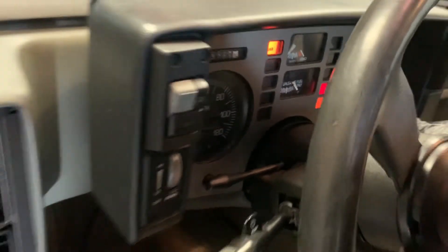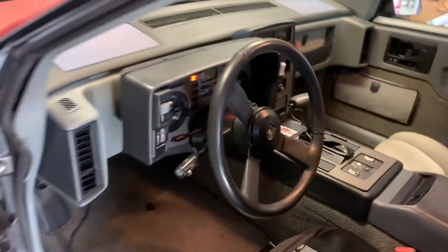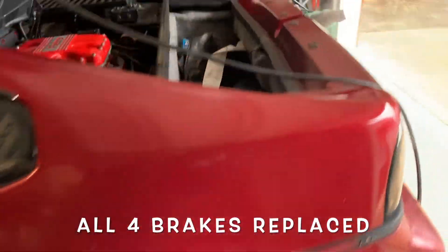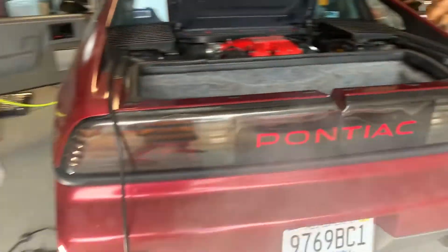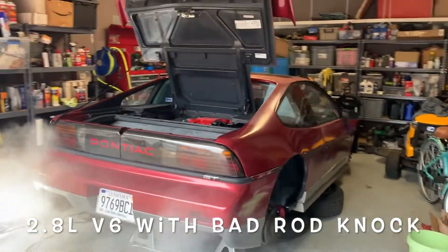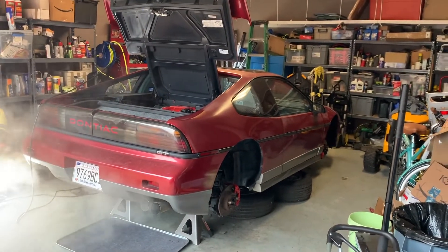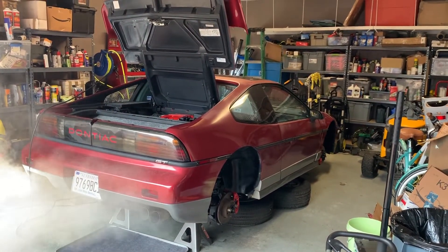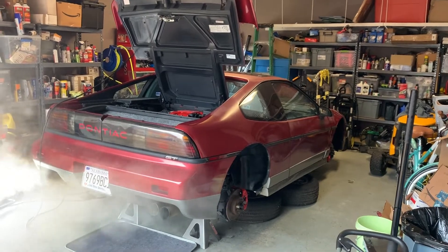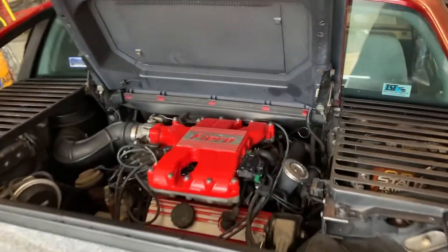63,000 original miles. Fuel pump turns on, and let's go for a start. 2.8-liter V6.